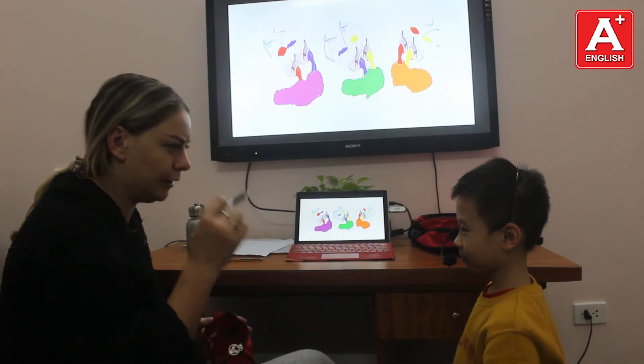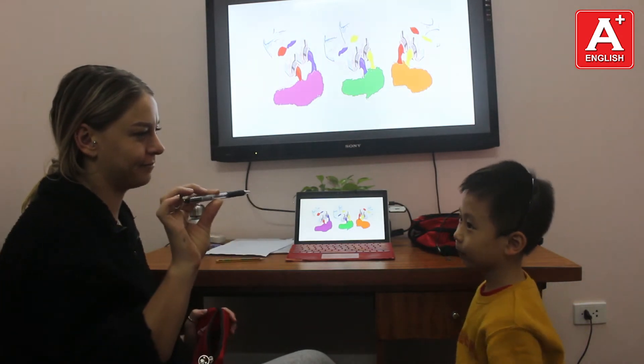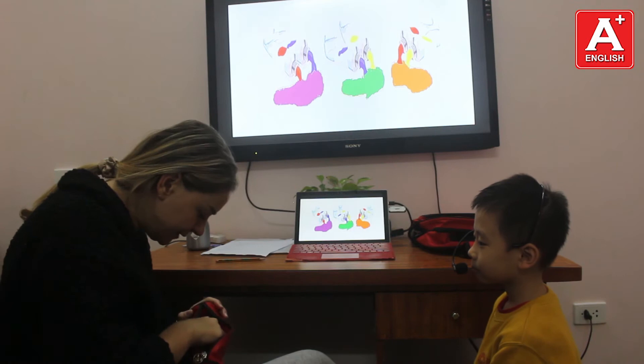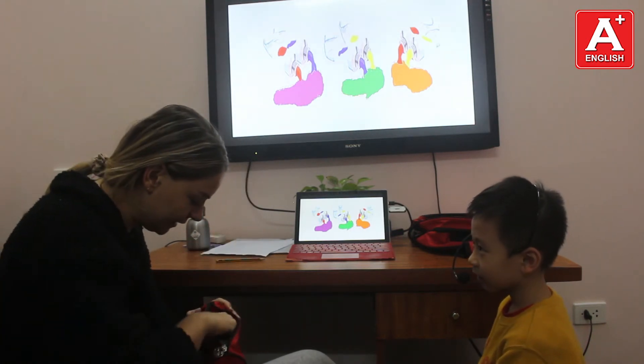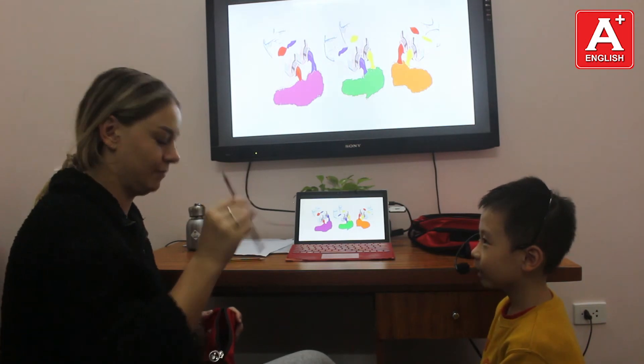Is it a rubber? No, it isn't. Is it a pen? Yes, it is. Is it a ribbon? No, it isn't.